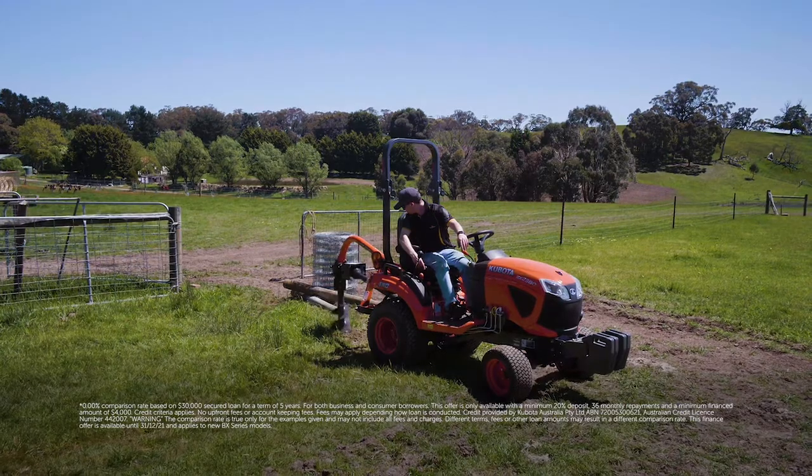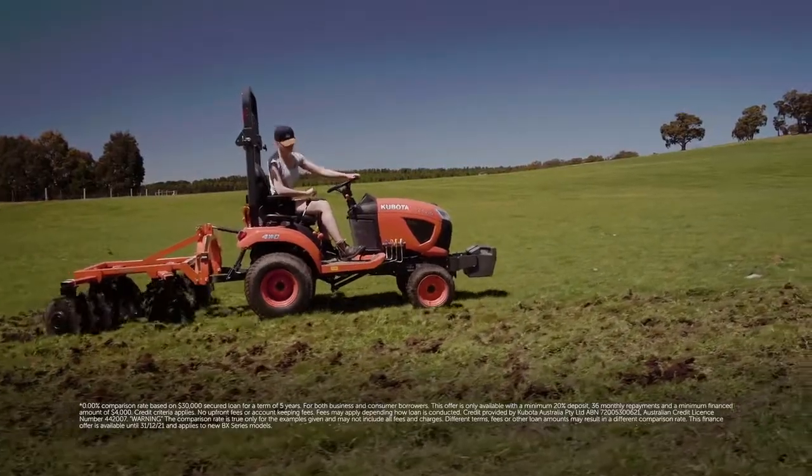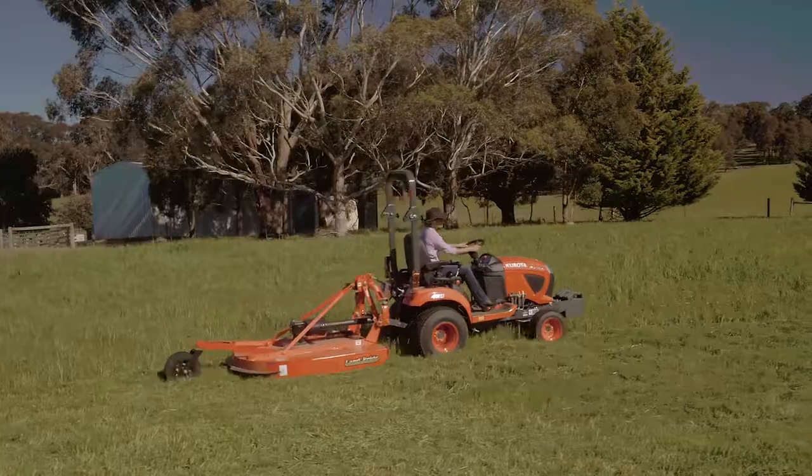And now with the 0% comparison rate on the BX Series. Speak to your local Kubota dealer. Kubota. Shaping Australia.